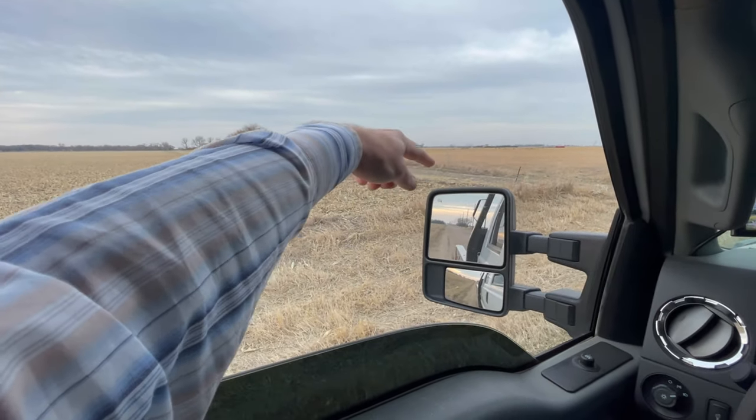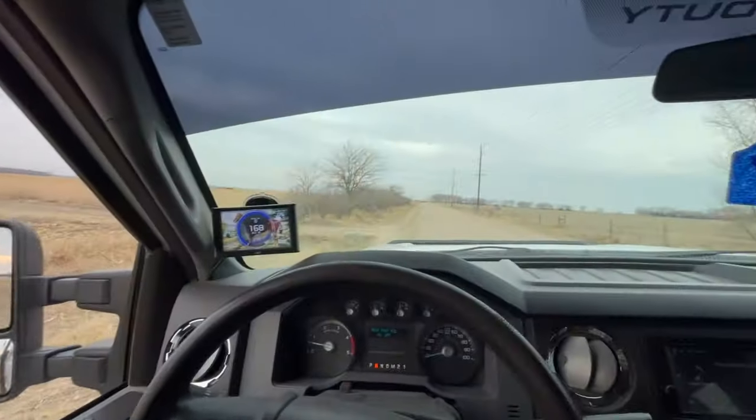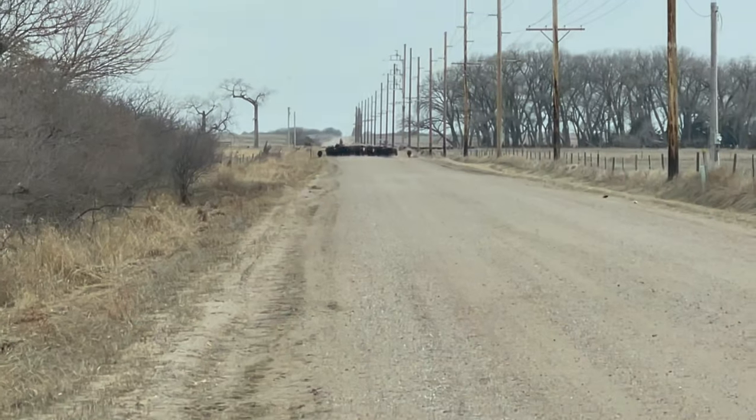We've got the corner all dropped here so they can go in — into the field anywhere right there. Here they come. Let's go.